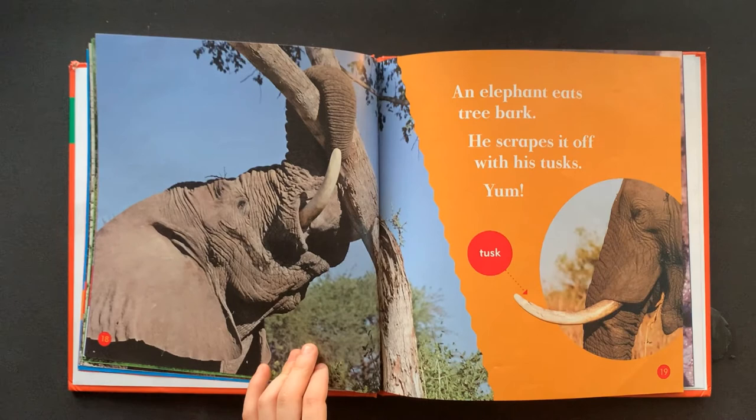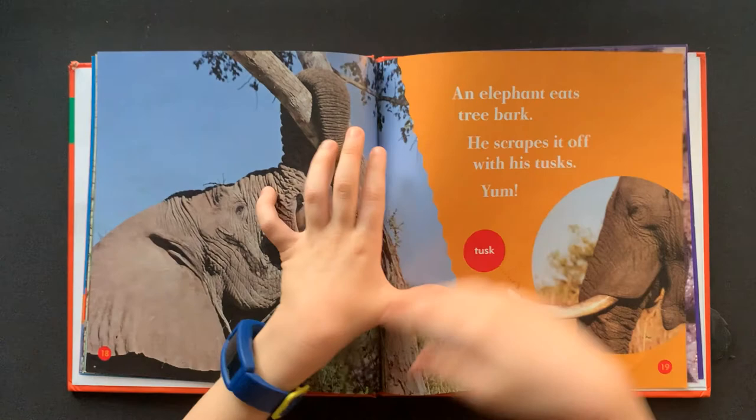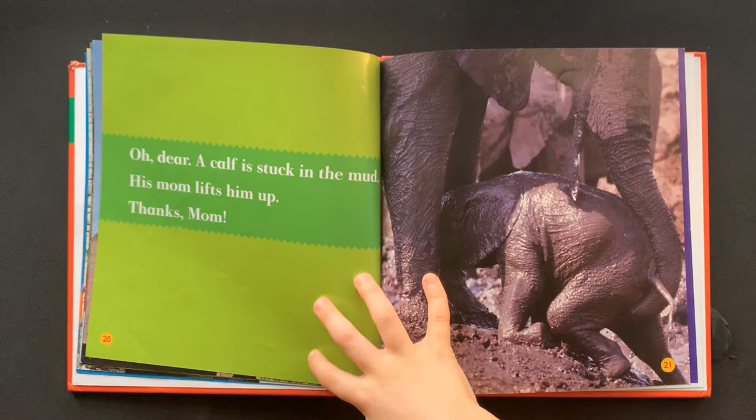An elephant eats tree bark. He scrapes it off with his tusks. Yum. This is the tusk.